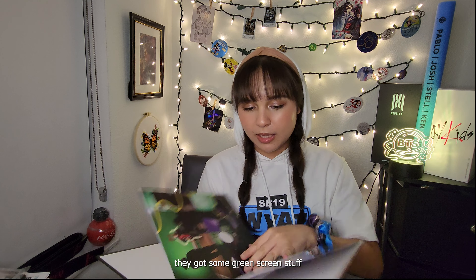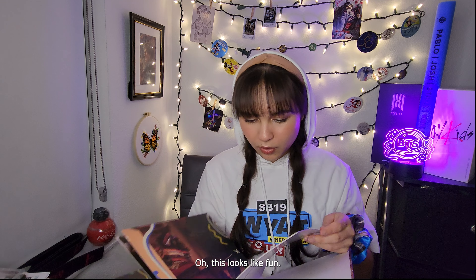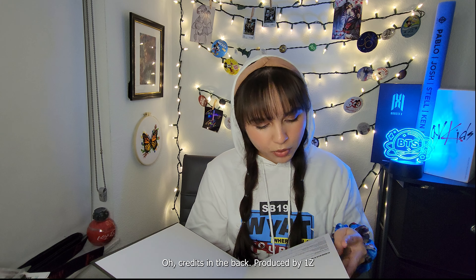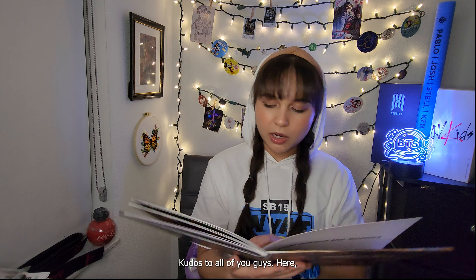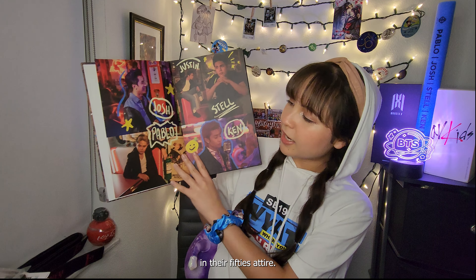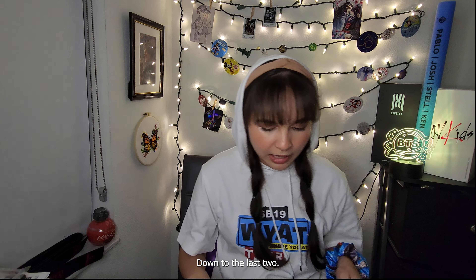Now we're going to Wyatt Behind the Scenes. This is them at the diner — don't they look adorable? I'm seeing some green screen stuff from when they were shooting. They have all their little greaser outfits, getting their makeup done. There are credits in the back — produced by Onesie Entertainment, Black Star. Kudos to all of you guys. Here's the first page — there's one with all five of them in their 50s attire. They look so good.